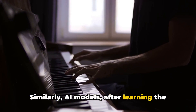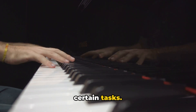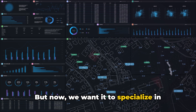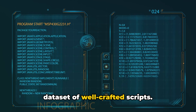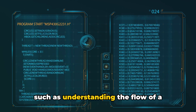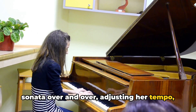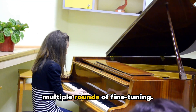Similarly, AI models, after learning the basics from a vast data set, need to be fine-tuned on specific data to excel in certain tasks. Let's take the case of our AI model, which has been initially trained on a broad data set, learning the vast intricacies of human language. But now we want it to specialize in writing engaging YouTube scripts. To do this, we would fine-tune it on a data set of well-crafted scripts. By practicing on this specific data, the model learns the nuances of script writing — such as understanding the flow of a storyline, the variation in tone, and the importance of a punchy ending. Just as our pianist would practice the sonata over and over, adjusting her tempo, perfecting her phrasing, and mastering the dynamics.